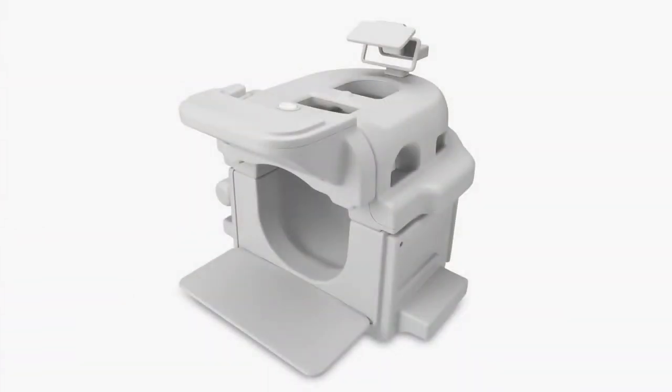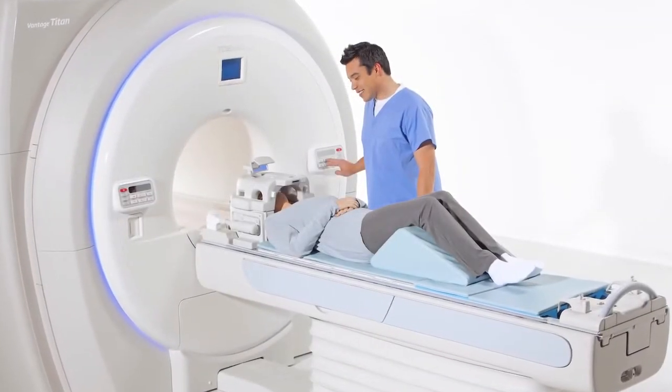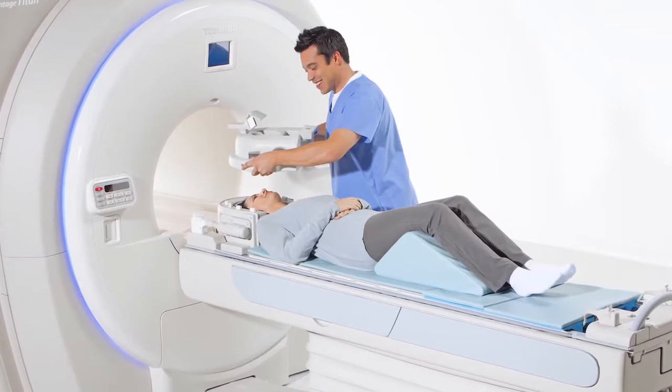The Atlas head and neck coil provides comprehensive coverage of the head and cervical spine anatomy. The 17-element coil is built such that one can complete a full brain scan even without the anterior piece, which is highly useful for claustrophobic patients.